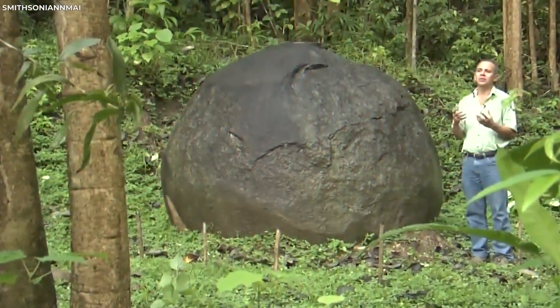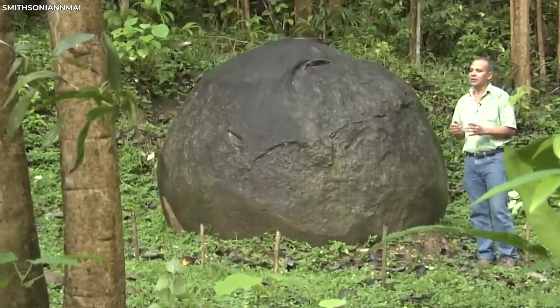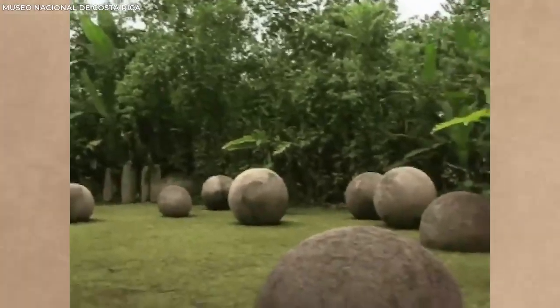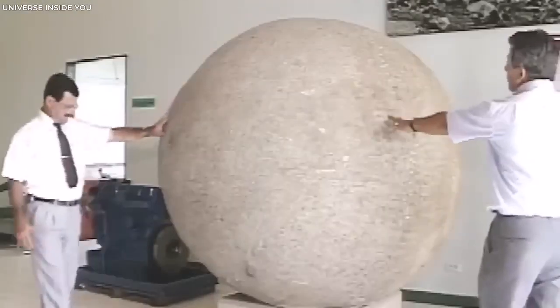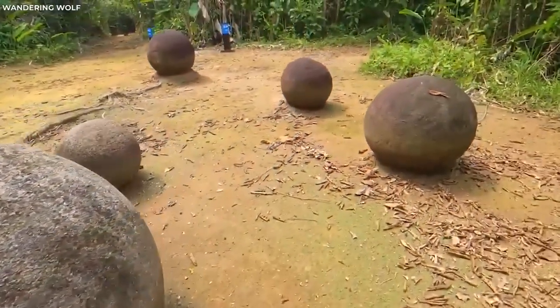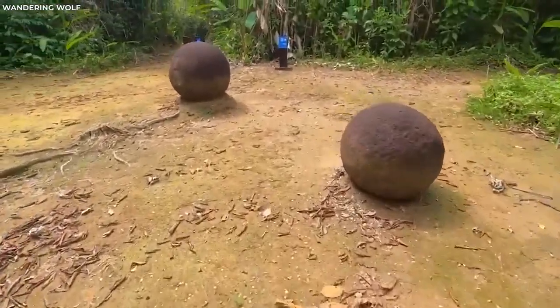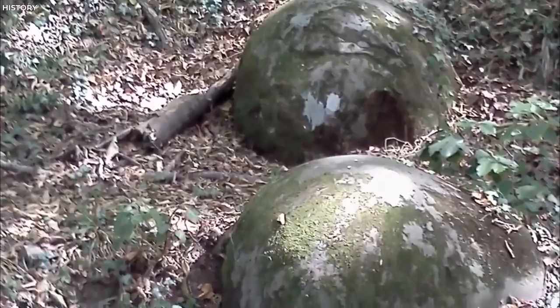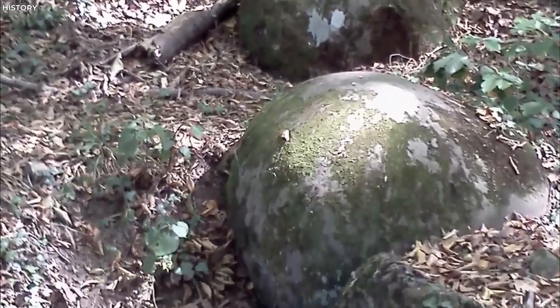Efforts to understand their origins and meaning continue to this day, but many questions remain unanswered. The stone spheres of Costa Rica stand as a testament to the ingenuity and creativity of ancient civilizations. They also serve as a reminder that there are still countless wonders waiting to be discovered and deciphered, holding secrets that may shed light on the rich and diverse history of our planet.